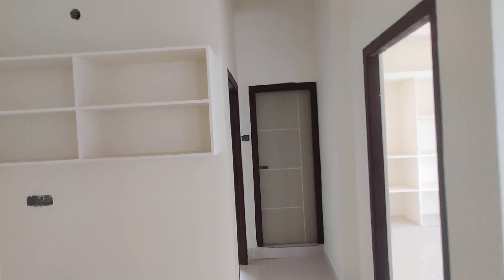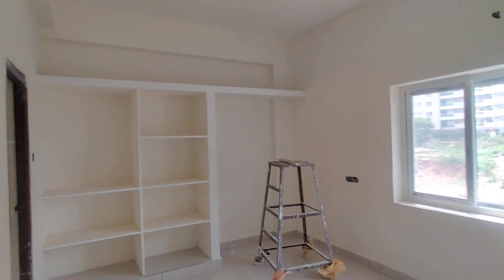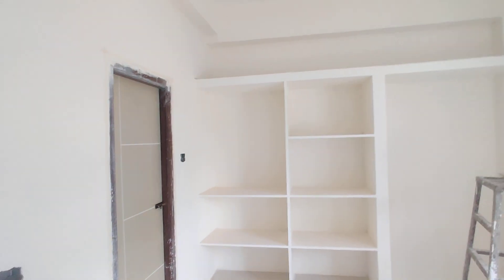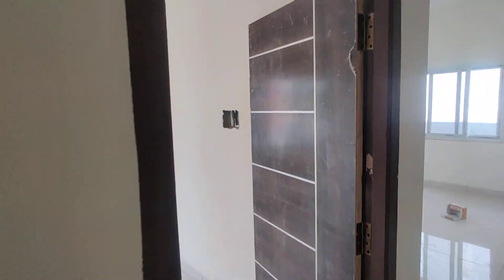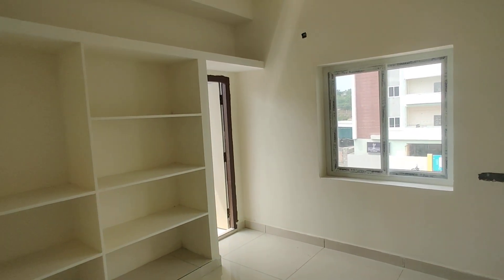Now we are moving to your bedroom. This is your bedroom with attached washroom. Even here they have provided shelves. And here is the children's bedroom with attached balcony.